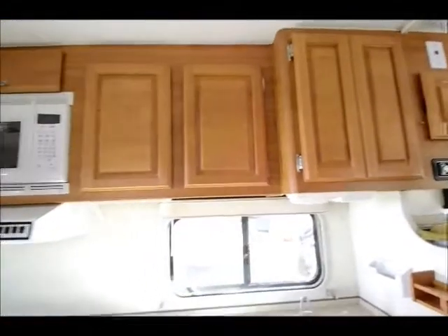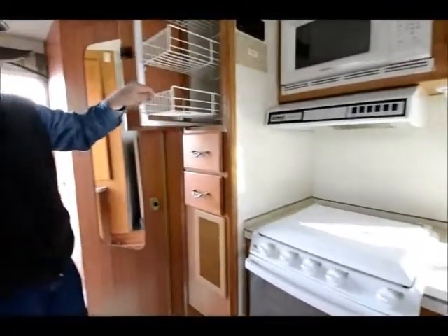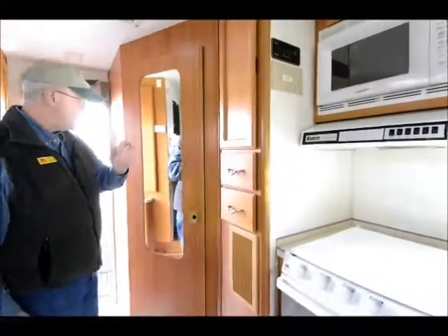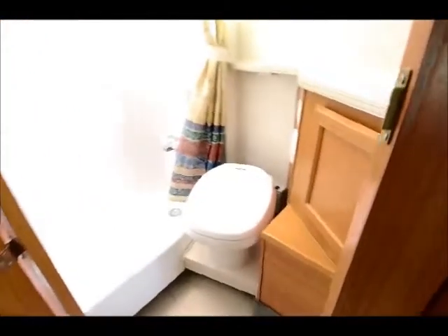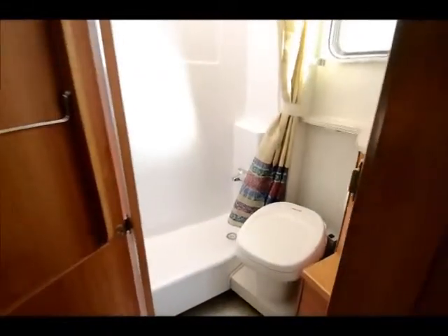There's an AM/FM stereo CD player. I have a nice little pantry off to one side with a pullout, a couple of drawers, and a forced air furnace. I have roof air conditioning up above. This is what we refer to as a dry bath, so I can take a shower without my sink and stool getting wet. I have a fantastic fan in the bathroom area, which is really nice for dry camping, and another one in the hallway.